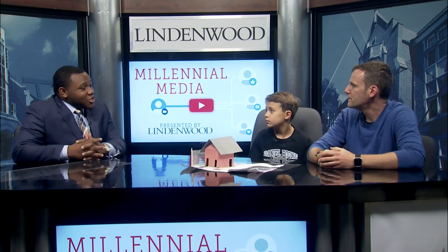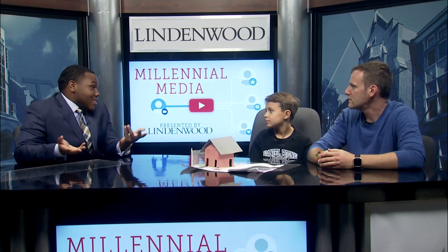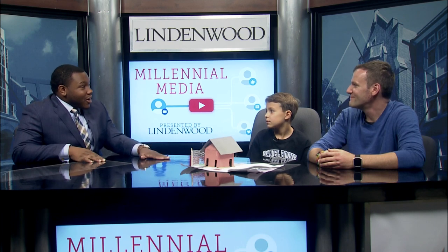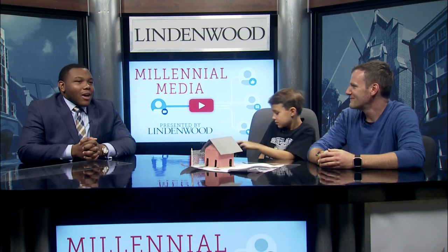I appreciate you coming today, Noah. That's really cool. Hopefully maybe one day you can come back and we can see some of the stuff you worked on as you get a little bit older. Tom, I'm going to have you sit tight — we're going to bring Audrey up next. Thank you again, Noah. You did a great job. Right after this, we'll be right back with fifth grader Audrey.